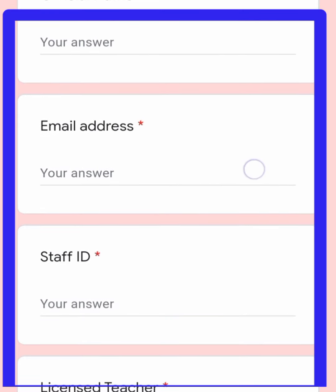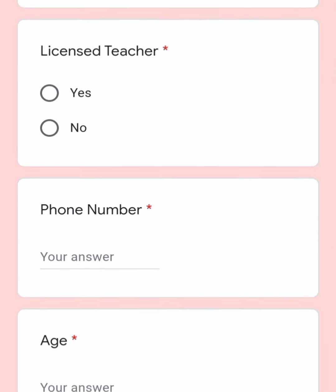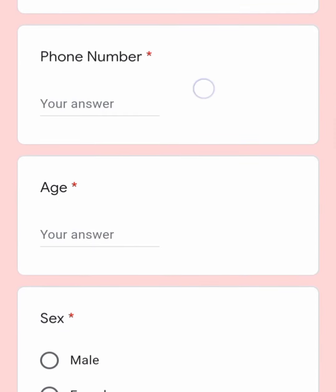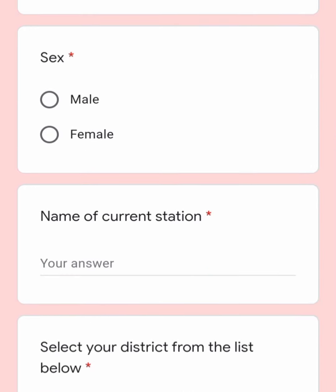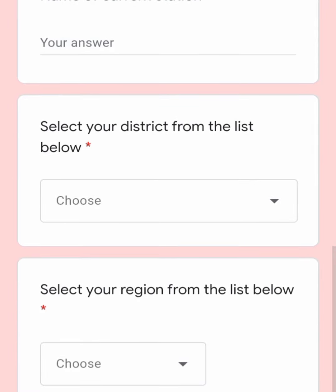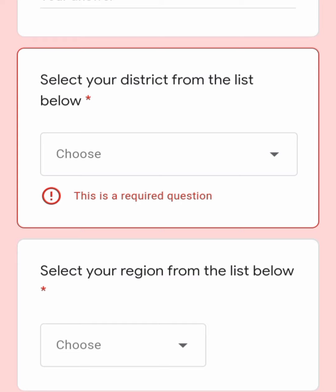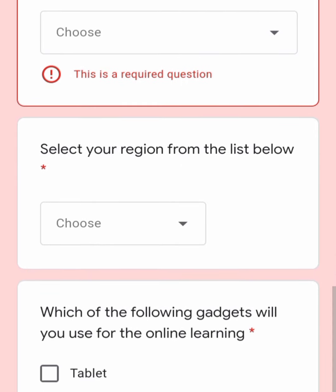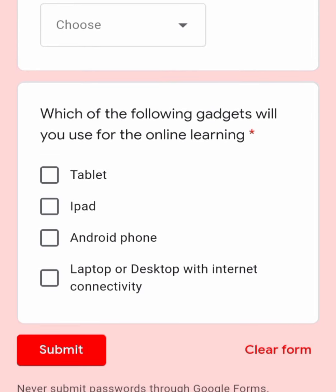Here you type your official name, your email address, your staff ID. You choose whether you are a licensed teacher or not, enter your phone number, enter your age, choose whether you are male or female. You choose your current station, type it here, then choose your district and your region.